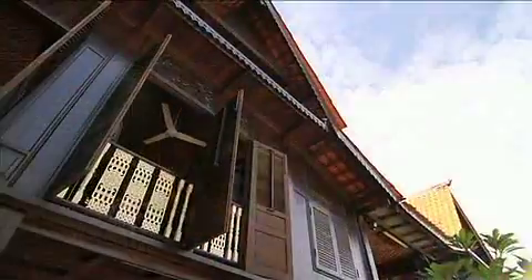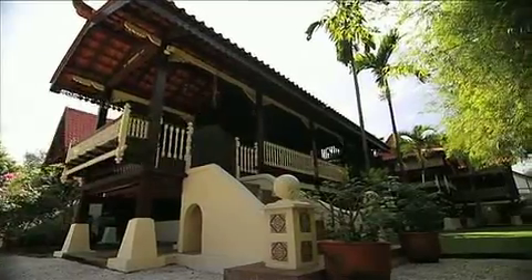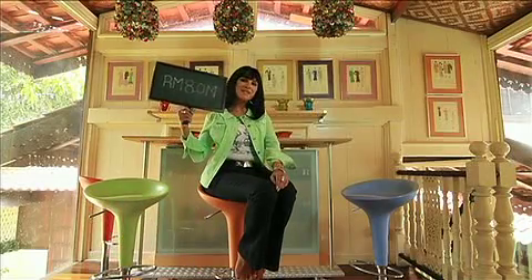The traditional Malaysian house is an intelligent, environmentally friendly building. I can feel my Malay heritage tugging at my heartstrings. And the price for this property is 8 million ringgit.